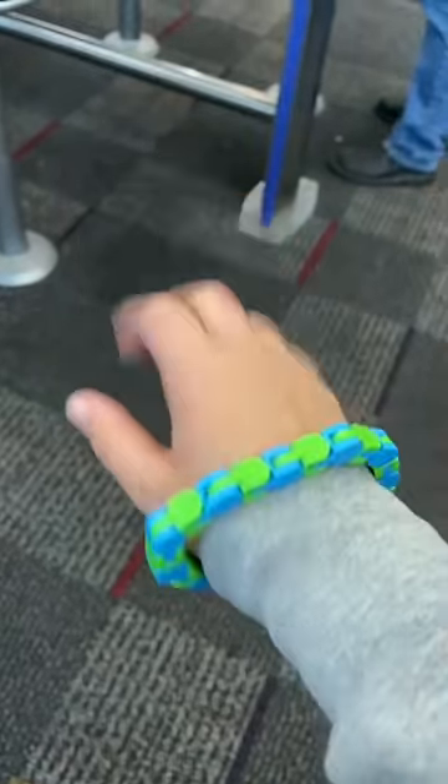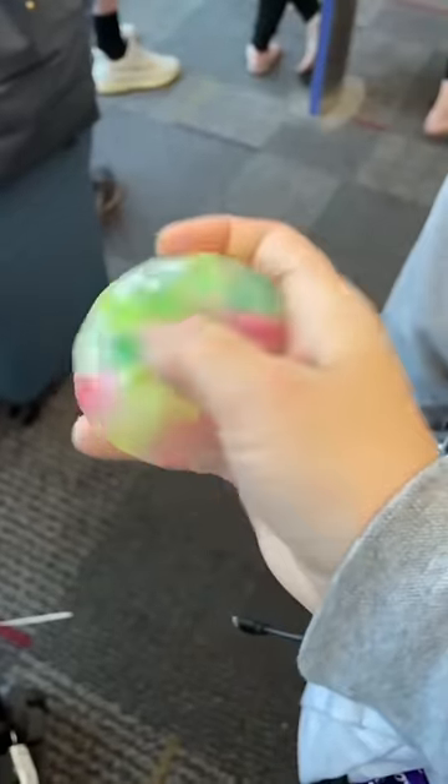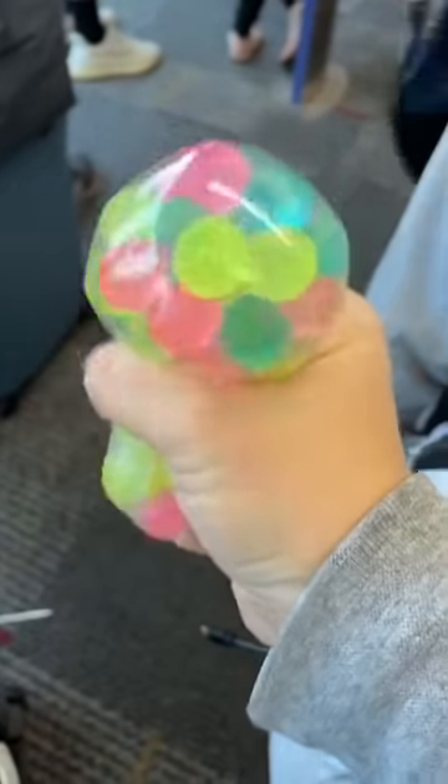Wacky tracks are great because you can literally wear them like a bracelet and they're so durable they won't break. DNA balls are also great — they're super satisfying and they're not messy, since if one were to break, the balls are big enough to pick up.